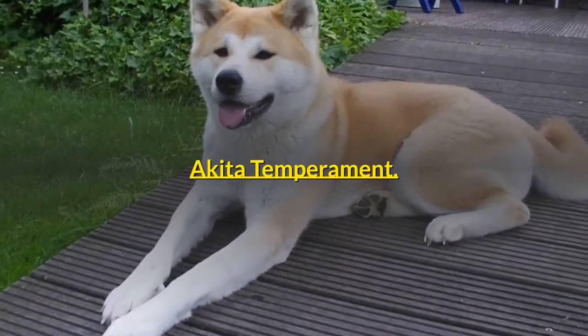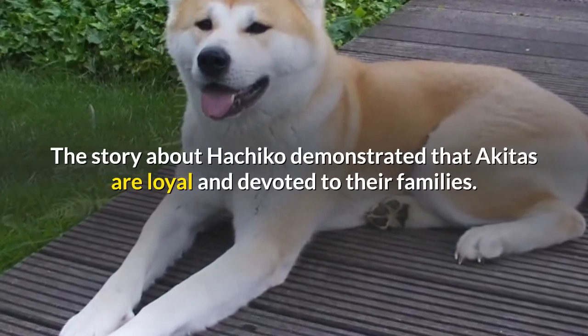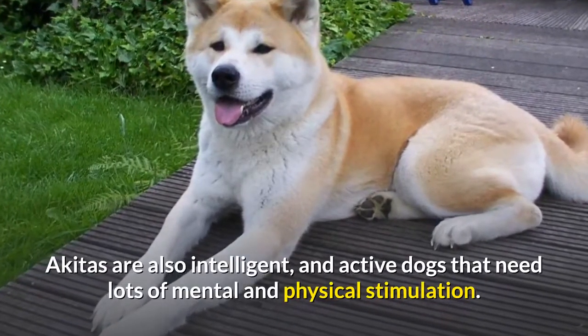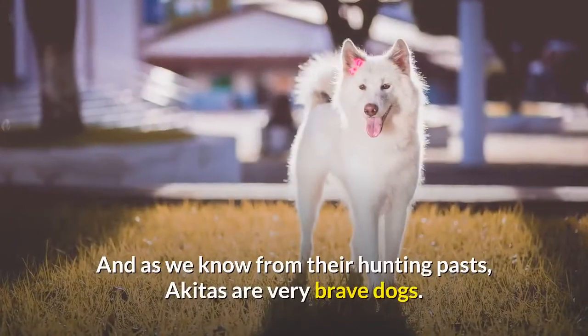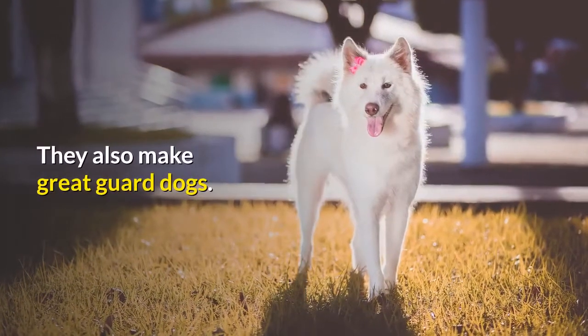Akita Temperament. The story about Hachiko demonstrated that Akitas are loyal and devoted to their families. Akitas are also intelligent and active dogs that need lots of mental and physical stimulation. And as we know from their hunting pasts, Akitas are very brave dogs — they also make great guard dogs.